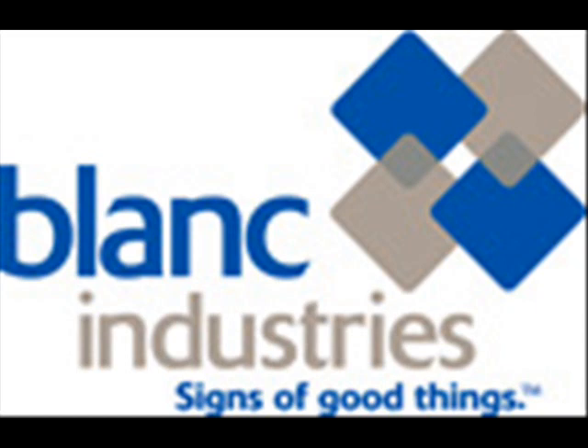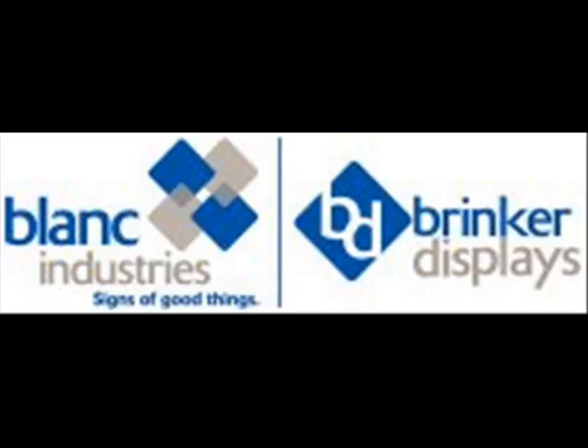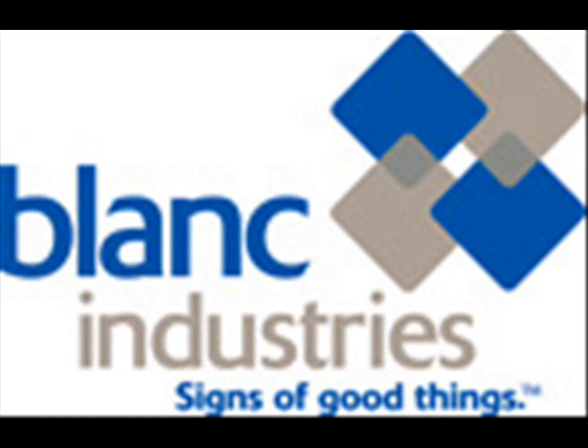Hello, this is Lori Bauman for Produce Show Daily and for Gourmet News. I am here on the show floor at the Produce Marketing Association's Fresh Summit show with Didi Blanc, President of Blanc Industries. Didi manufactures customized signage and packaging products to help folks do an effective job of merchandising their products. The folks here at this show emphasize fruits, vegetables, and flowers, and are primarily interested in packaging produce in small quantities and signage that helps draw attention to products.